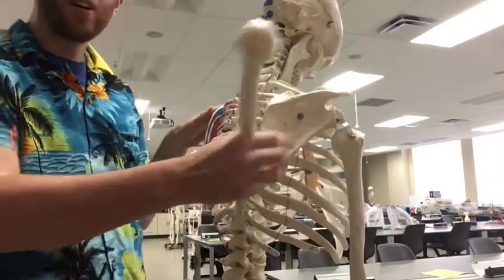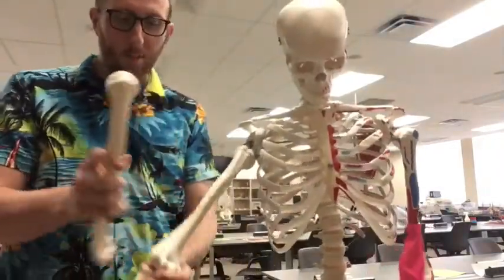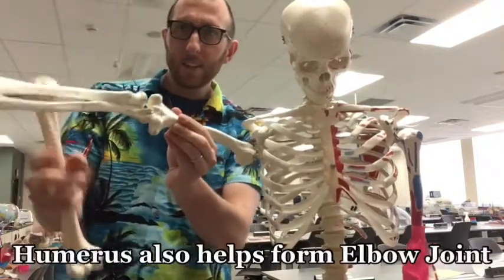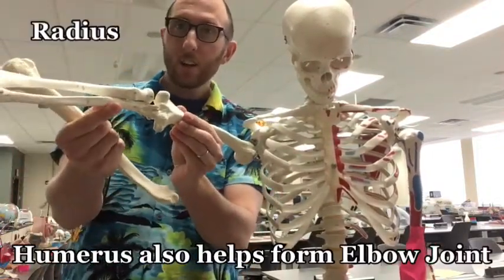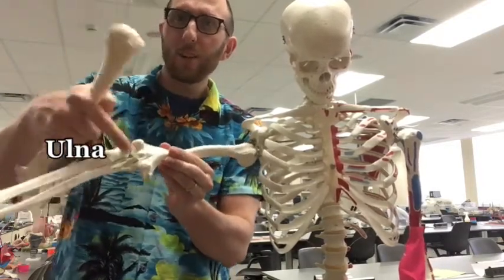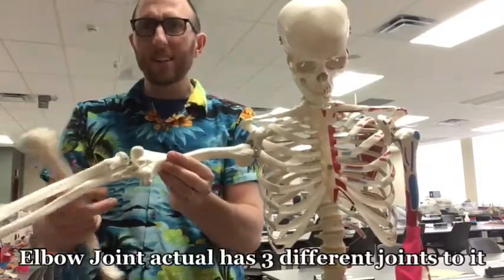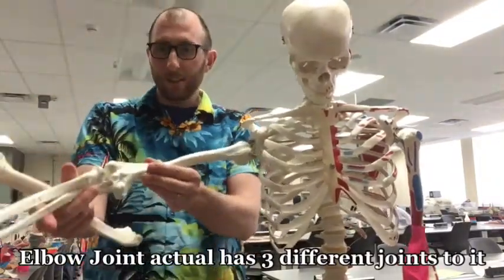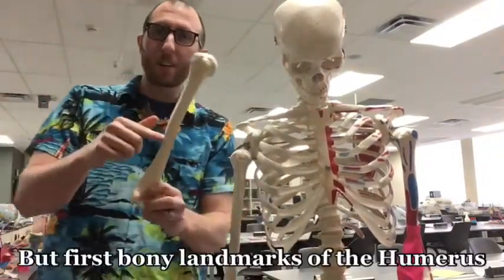The humerus forms the glenohumeral joint, and it also articulates with the radius and the ulna, forming the elbow joint. We'll look at that in a little more detail, specifically what joints are formed there. Now let's dive into some bony landmarks of the humerus.